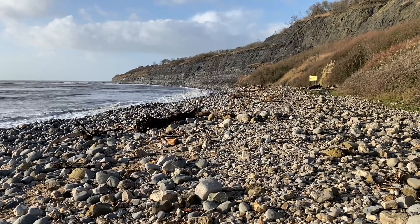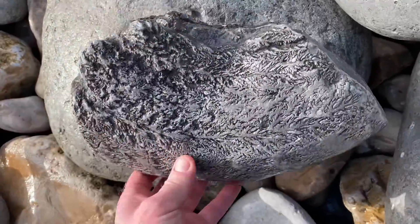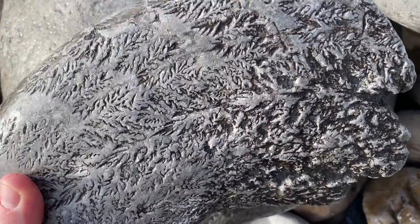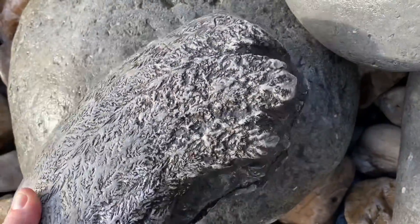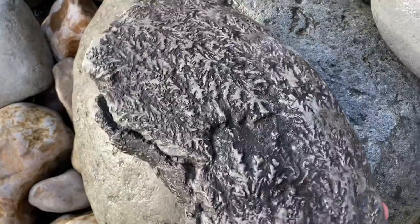Looking at the beach area in front of you, the best tools are your eyes for trying to find these ammonite fragments. There's a really nice chunk of an ammonite with all the suture patterns on — very well defined.